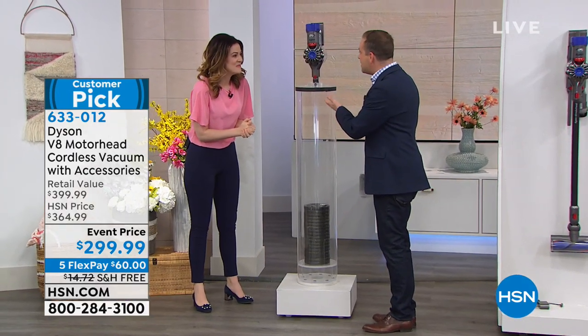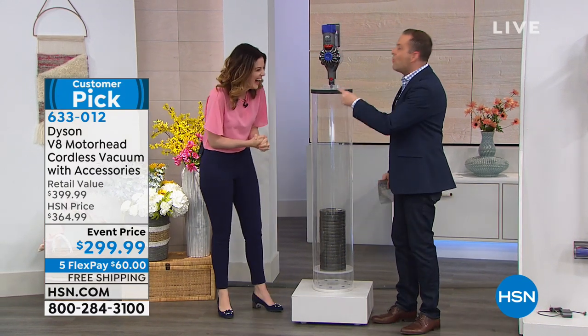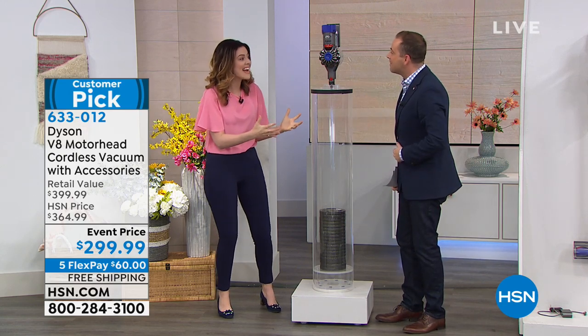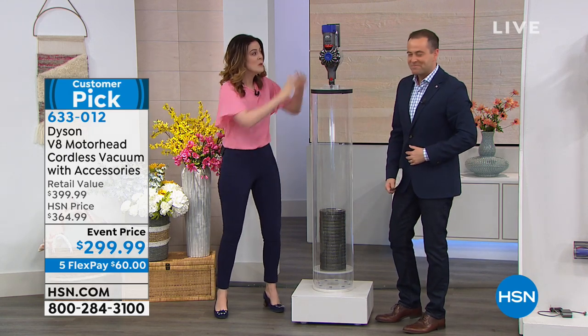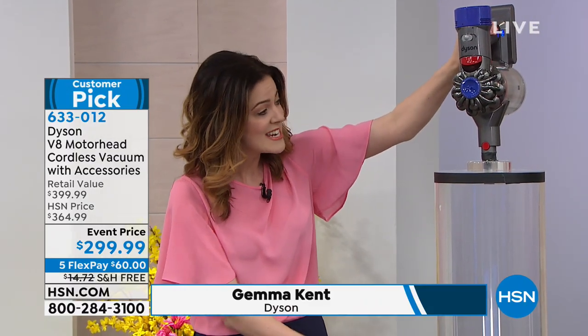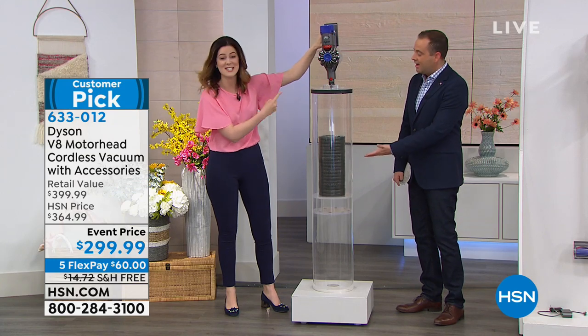You've been having a blast with this. And that's why we start here because in the handheld version, it's only three pounds. We have 90 pounds in there — that's 30 times its own weight.